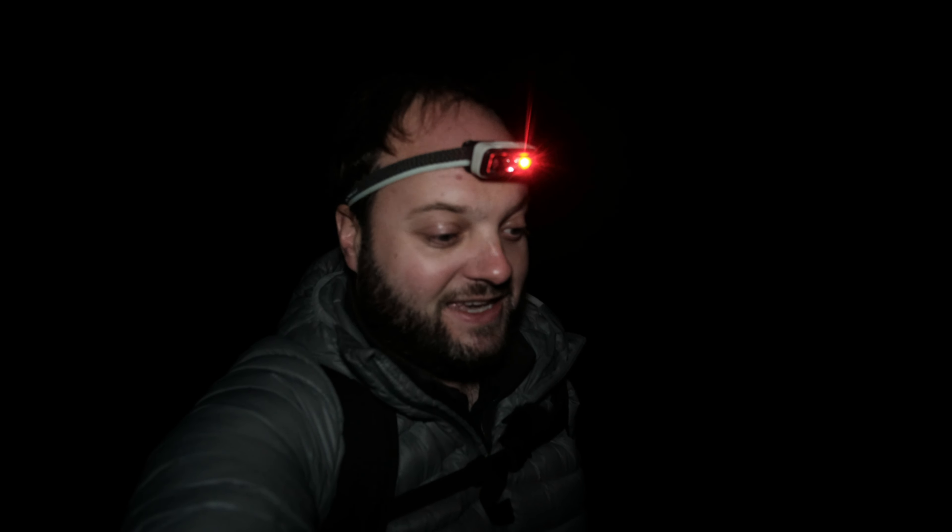So summer has come to an end. Milky Way core season is definitely over by now. But I see a lot of astrophotographers, also landscape astrophotographers, just stopping the hobby right now. But that's such a shame because there are so many cool objects coming up to photograph.